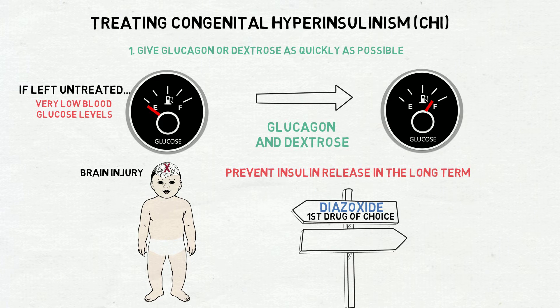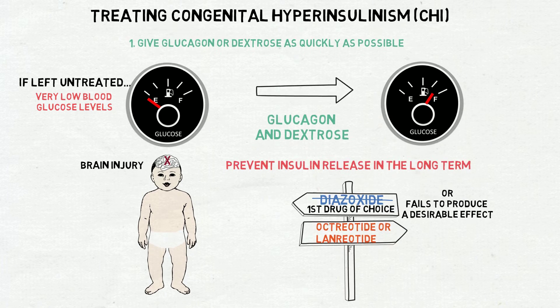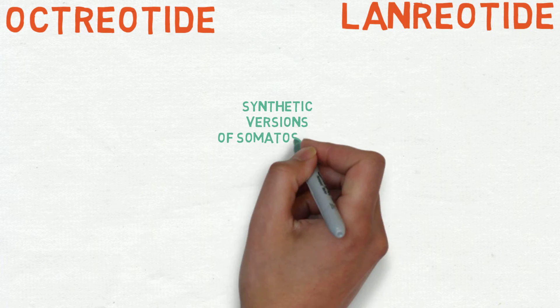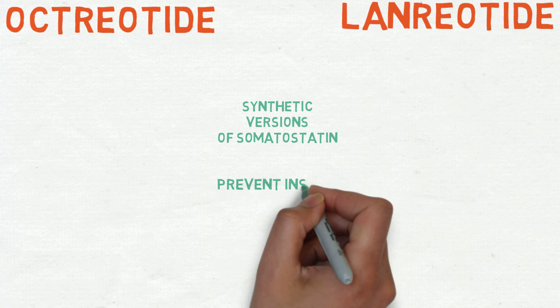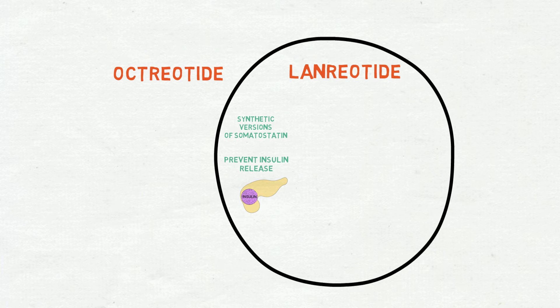However, if diazoxide is unavailable or fails to produce a desirable effect, octreotide or lanreotide will be given. Octreotide and lanreotide are synthetic versions of a hormone called somatostatin, which occurs naturally in the body. Whilst both of these drugs prevent insulin release from pancreatic beta cells, they do have some differences.